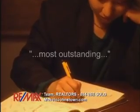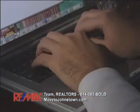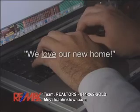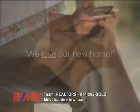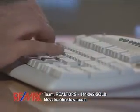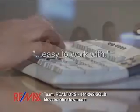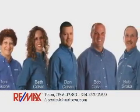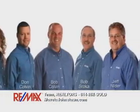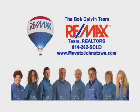You guys are the most outstanding realtors I've ever dealt with — I'll recommend you to everyone. I will recommend the Bob Colvin team to anyone looking to buy or sell. We love our new home. Your whole team of experts has done a wonderful job. Thank you for all your hard work and for answering my endless emails — you were very easy to work with. When it's time for you to buy or sell a property, put our experience and award-winning track record to work for your family. Contact the Bob Colvin team at RE-MAX Team Realtors in Johnstown.